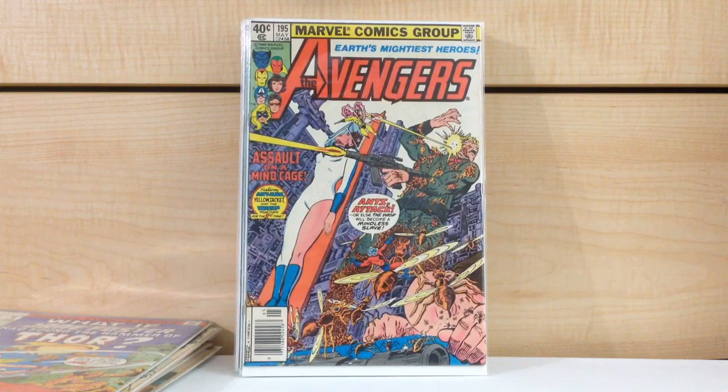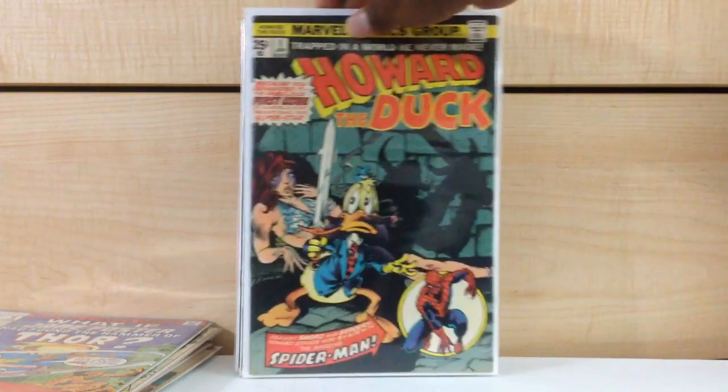Avengers #195, first cameo appearance of the Taskmaster. It was a lot of key issues in this pile of books. Howard the Duck #1.